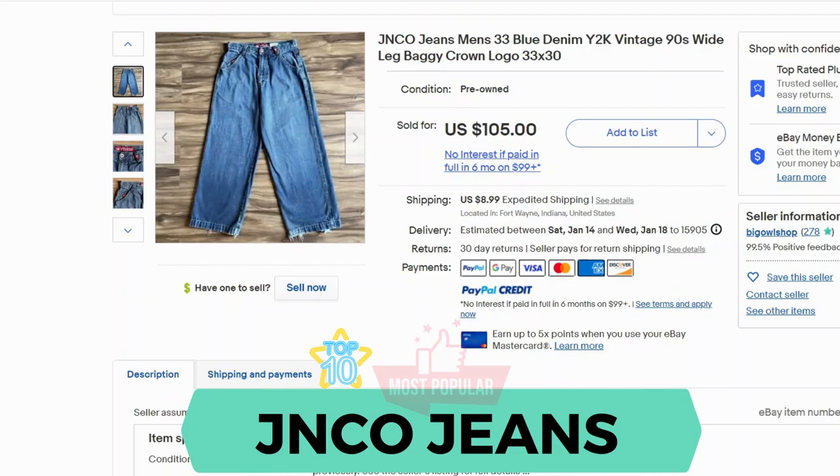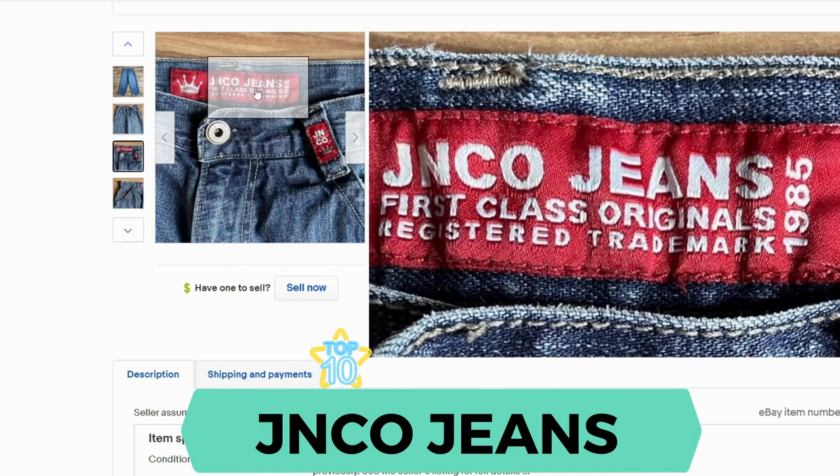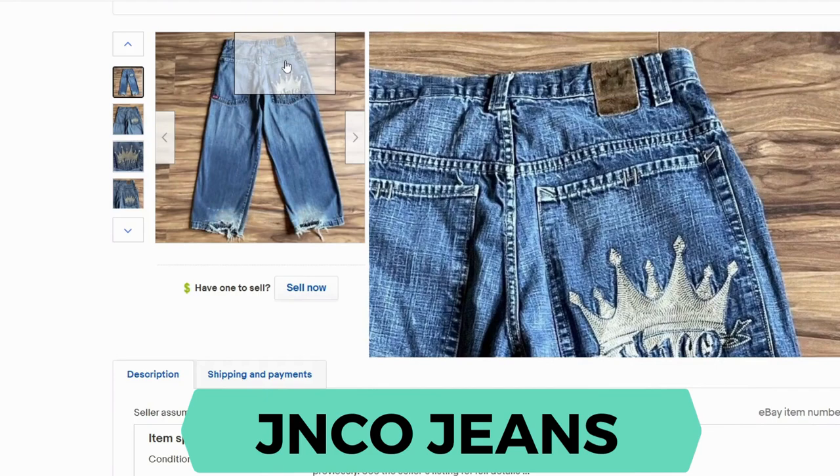Our final brand is JNCO Jeans. This brand had the highest sell-through rate at 191%. Here's the inside, here's another label inside, and the back has a nice big embroidered label.